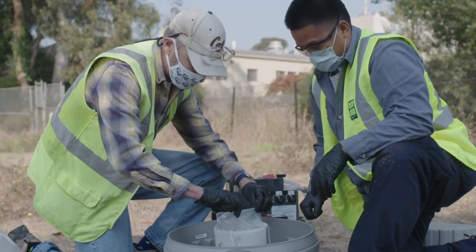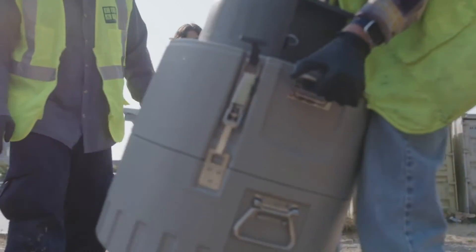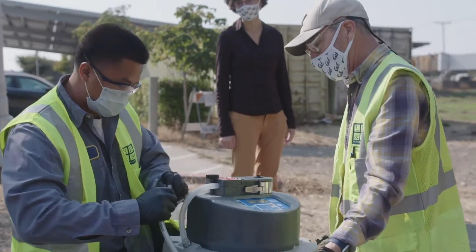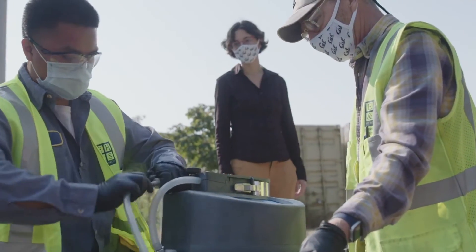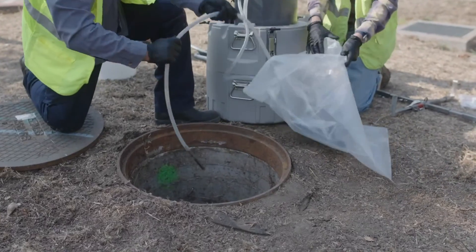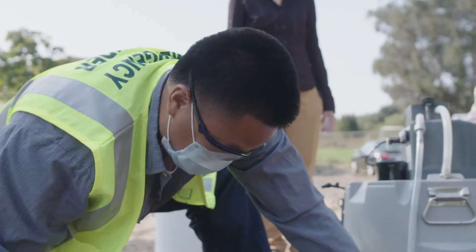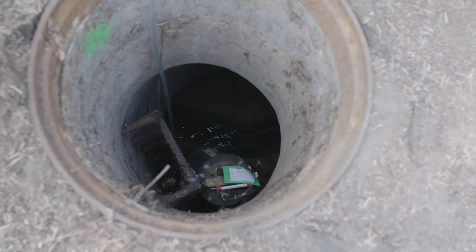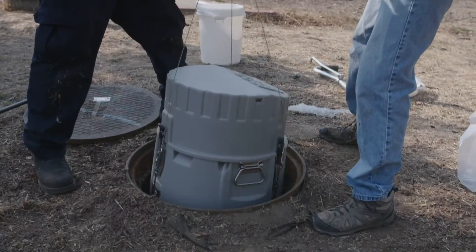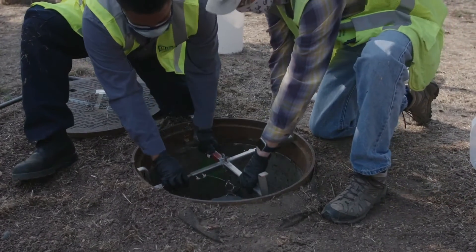So what we're trying to do here is we're trying to get a sample of people's toilet flushing, because if someone's sick with coronavirus, when they use the bathroom and then they flush the toilet, there's a little bit of that coronavirus in their poop. And so this is a way that we can, without disturbing anyone, get a small sample of a population's poop and then analyze that for evidence of coronavirus in the sewage.